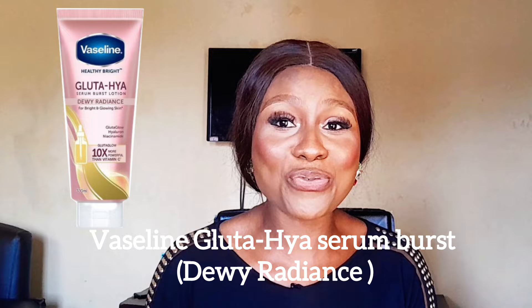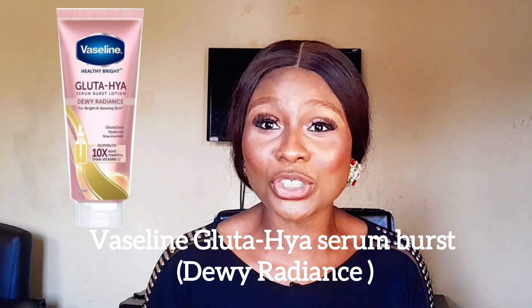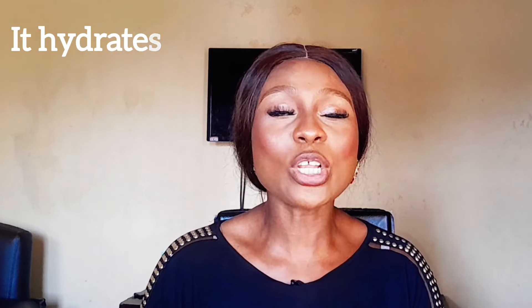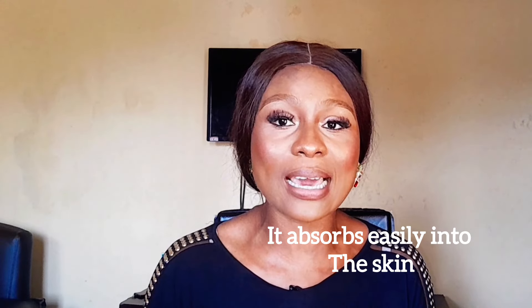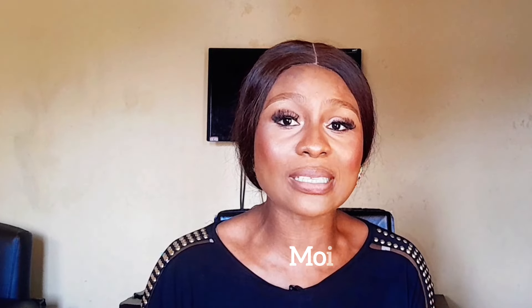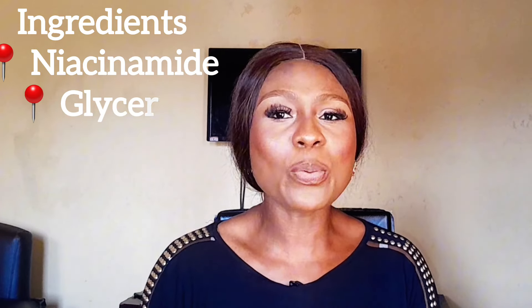Next on my list is the Vaseline Gluta Hyaluron Serum Boost Dewy Radiance Lotion. You all have heard about this lotion — it is a hype! This one is all about achieving that dewy radiance look. It's packed with glutathione and hyaluronic acid which helps to hydrate and plump your skin. This lotion absorbs easily into your skin, helps to reduce dull skin, and boosts and locks in moisture. It contains niacinamide, glycerin, and glutathione — honestly, this lotion is a game changer.